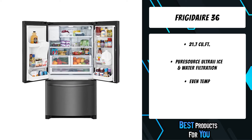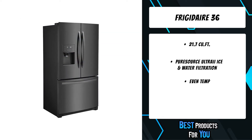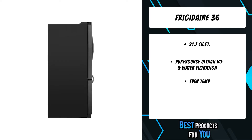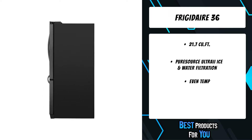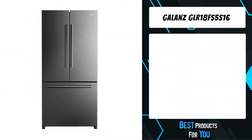Deep freezer storage with an adjustable divider keeps food organized and accessible. More space to store your food with edge-to-edge shelves. Humidity-controlled crisper drawers can be configured any number of ways, either side by side or stacked on top of each other, so you can organize your refrigerator the way you want.